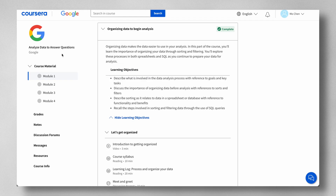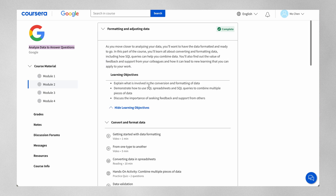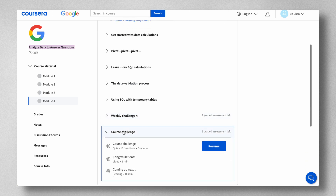Course five, Analyze Data to Answer Questions, focuses on data analysis. You'll learn about organizing, converting, and formatting data, including how SQL queries can help you combine data. You'll explore the functions, procedures, and syntax involved in aggregating data, and in module four you'll explore formulas, functions, and pivot tables in spreadsheets and queries in SQL to help with calculations. There's a course challenge to test your knowledge and apply all the skills you've learned.